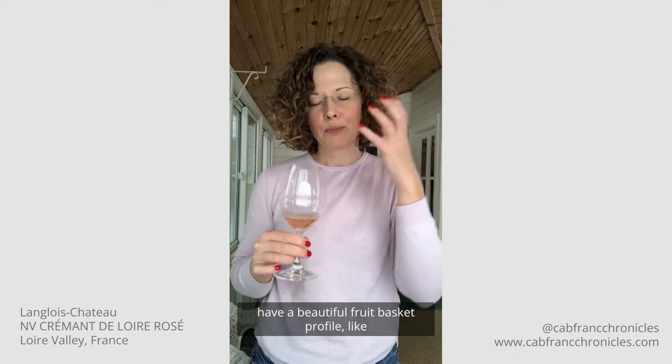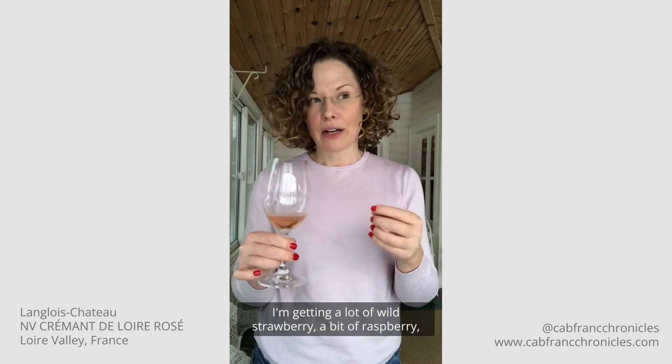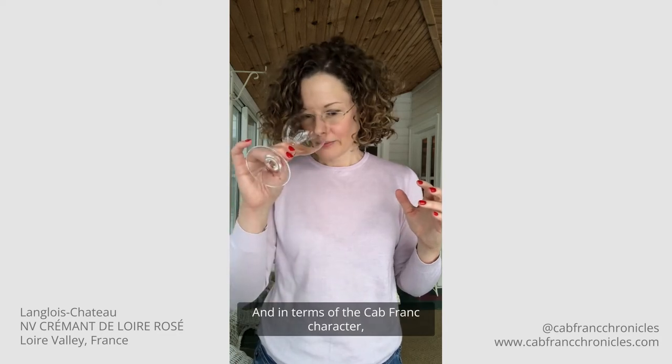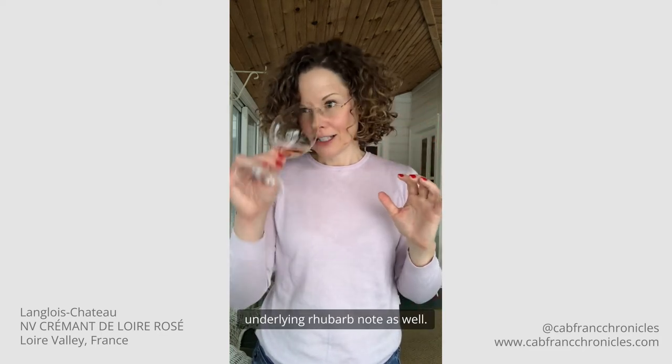The nose is very delicate but it does have a beautiful fruit basket profile — I'm getting a lot of wild strawberry, raspberry, and even a little bit of blood orange zest. In terms of the Cabernet Franc character, it comes through beautifully with this sort of underlying rhubarb note as well.